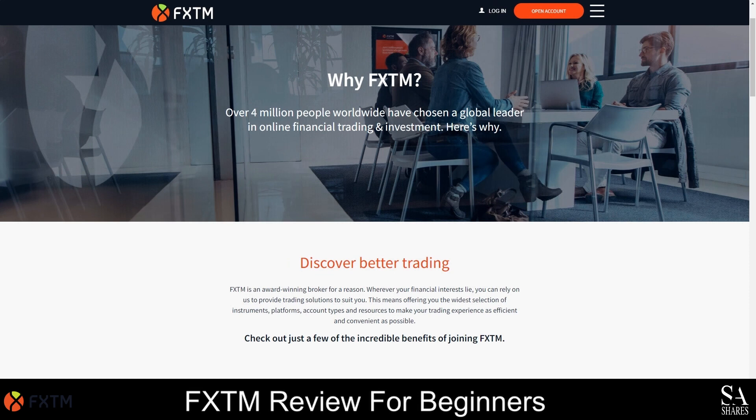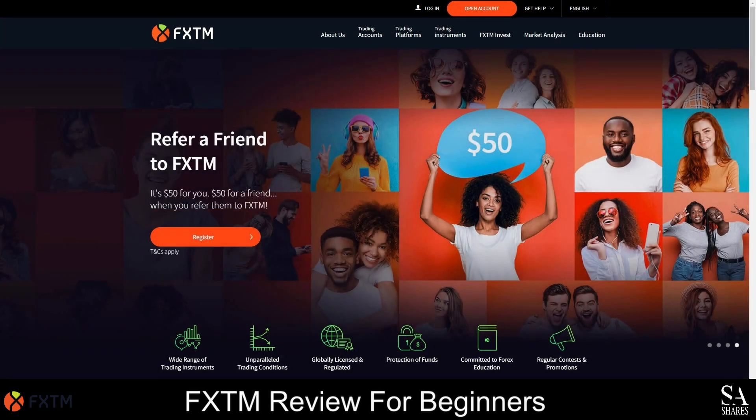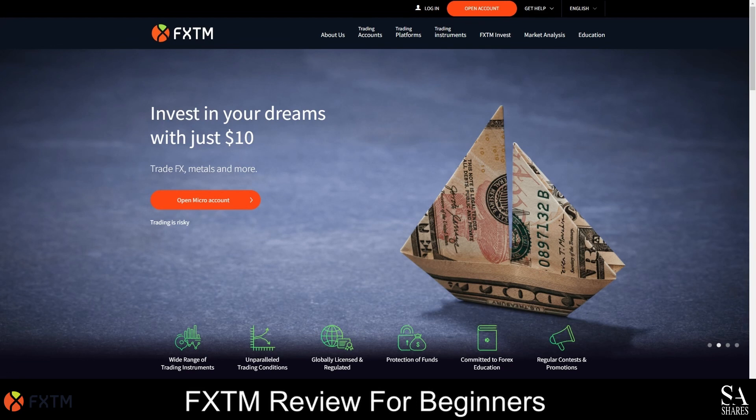Overall, as a multi-award-winning broker with millions of clients and top-tier regulations, FXTM is one of our top-rated Forex brokers, and we highly recommend trading with them if you are a beginner, a copy trader or a professional seeking flexible accounts and a variety of advanced trading tools. FXTM provides premium quality educational resources and a mobile trading application that gives you the competitive edge of trading on a web platform, and you can rely on the FXTM market analysis team for your daily dose of market insights. Open your FXTM account today and bring a friend along with you to claim your $50 referral reward. FXTM is an award-winning broker for a good reason. Whatever a client's financial interests, they can provide trading solutions to suit. They offer the widest selection of instruments, platforms, account types and resources to make the trading experience as convenient and efficient as possible.